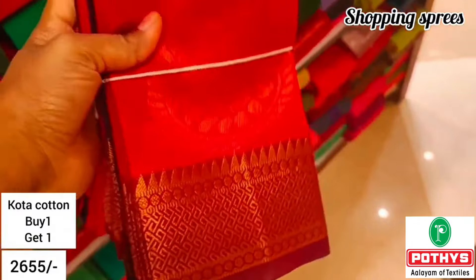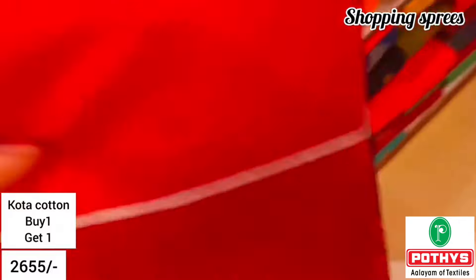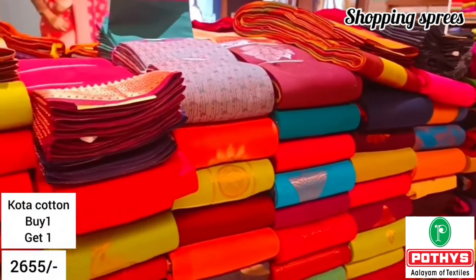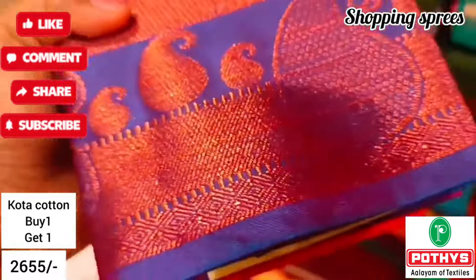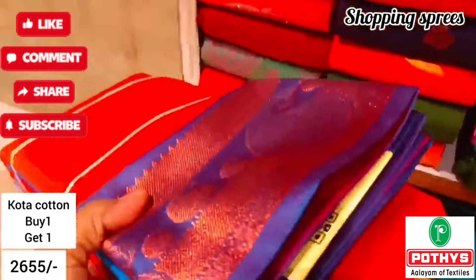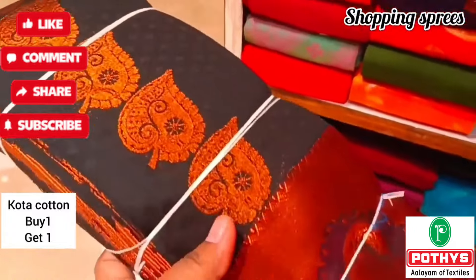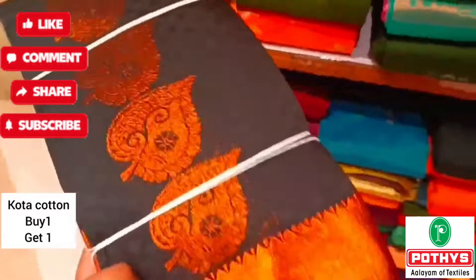There are a lot of new arrivals collections. If you want to purchase, your address is in the description — please visit. Please like, share, and subscribe. I will see you again, thank you for watching!